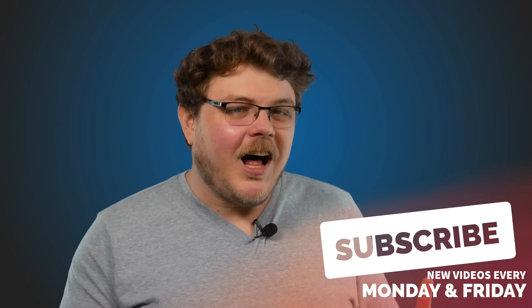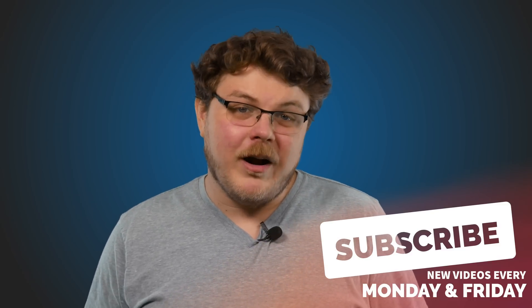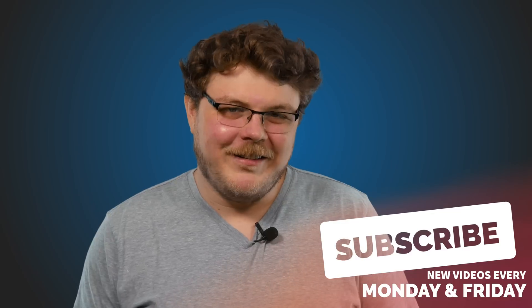Are you enjoying this video? Maybe smash that like button and hit subscribe. I'm trying to hit 100,000 subscribers by the end of the summer, and with your help I know we can do it. Thanks.